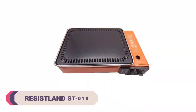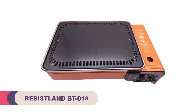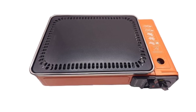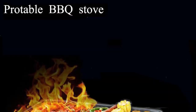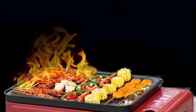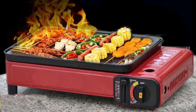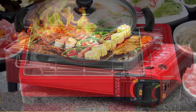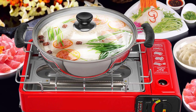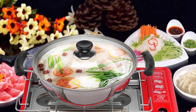Number 2: Resistland ST018 Portable BBQ Stove. I recently had the pleasure of using the Resistland ST018 Portable BBQ Stove during my outdoor adventures and it has been an exceptional addition to my camping and BBQ equipment. The ST018's one-piece structure showcases a thoughtful design that prioritizes convenience and portability. Its compact size and lightweight construction make it effortless to carry and set up wherever you go. The stove feels sturdy, with durable materials ensuring long-lasting performance even in rugged outdoor conditions.